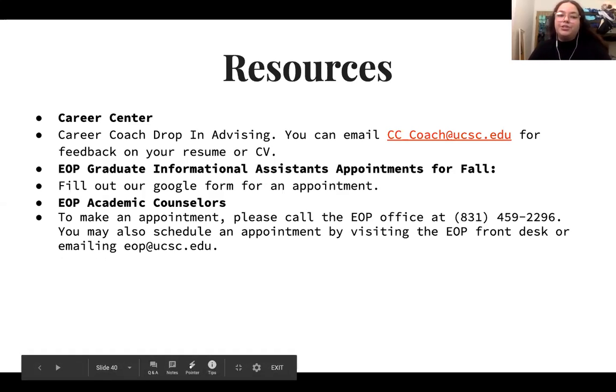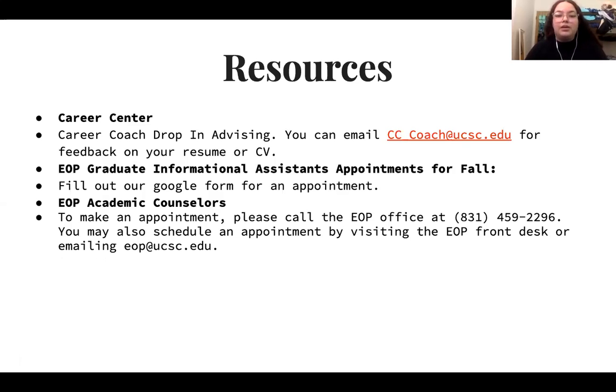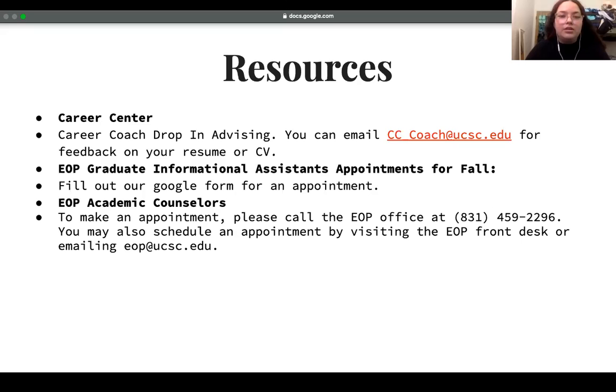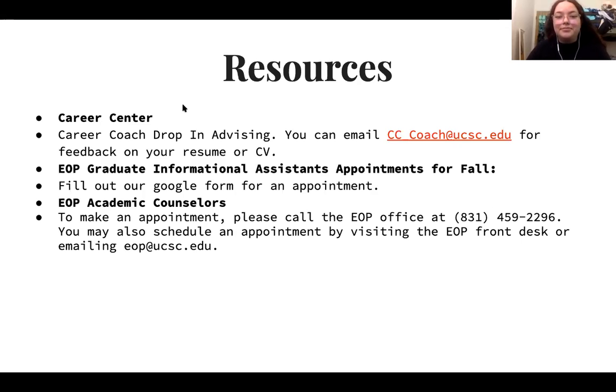For resources: the Career Center does drop-in advising and you can ask them for support with your resume or CV. You can also email cc_coach@ucc.edu for feedback. Graduate information assistants also offer support, and you can make an appointment through a Google Form that will be posted in the chat. EOP academic counselors are also available — you can call the front desk or email EOP@UCSC to schedule an appointment. If you have any questions, drop them in the chat or speak if you're comfortable. We will stop the recording now so your questions can be confidential.